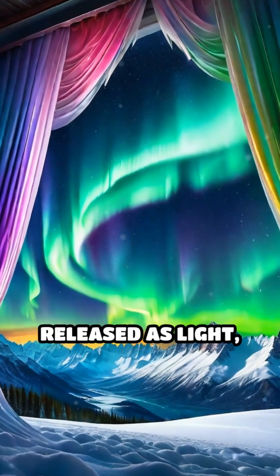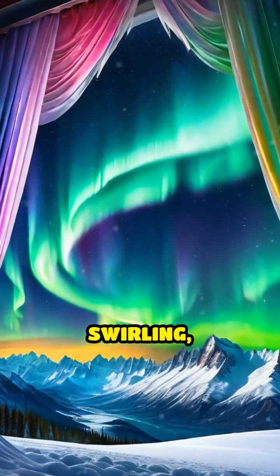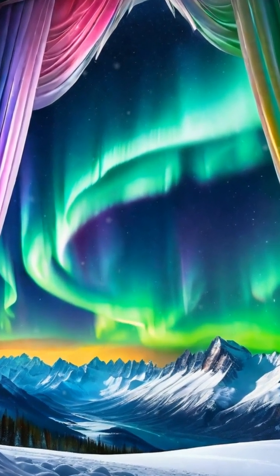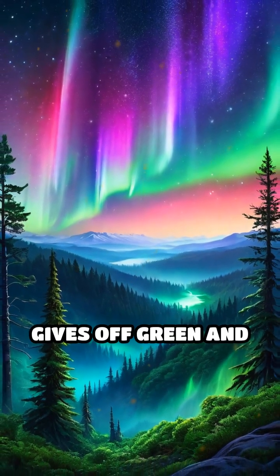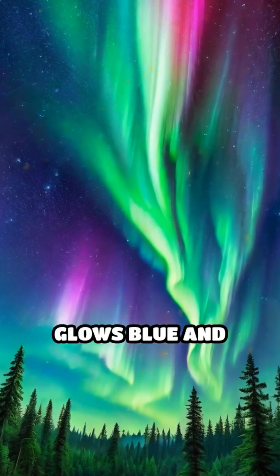This energy is released as light, creating those swirling, colorful curtains above. The specific colors you see depend on which gas is struck — oxygen gives off green and red light, while nitrogen glows blue and purple.